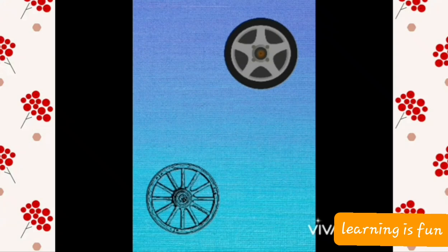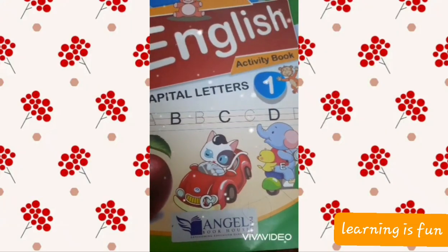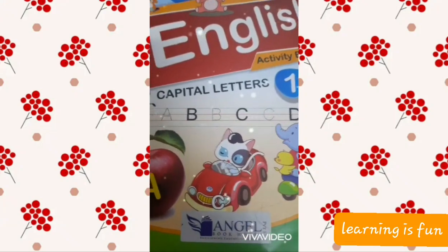Not only in cars, some other structures of wheel are attached to other things also for easy movement. Now W for woman. Woman is an adult female — like your sister or your friends, they are girls, and like your mama and me, we are women.